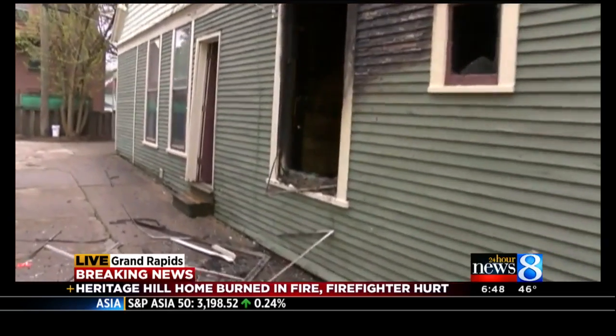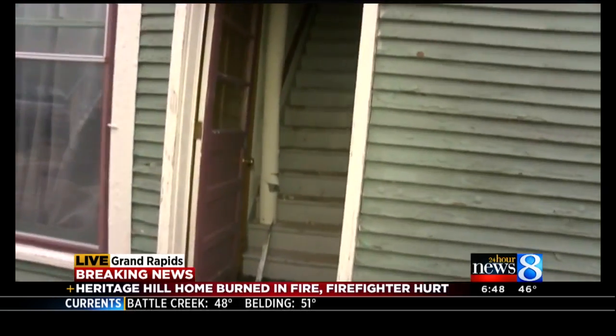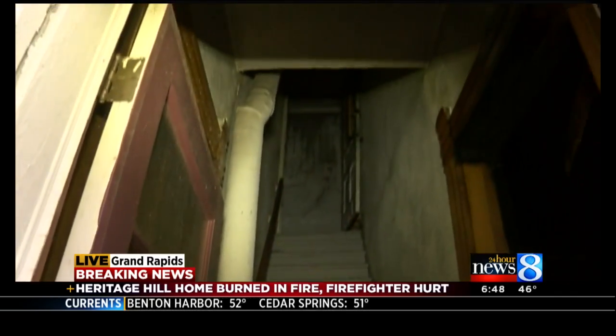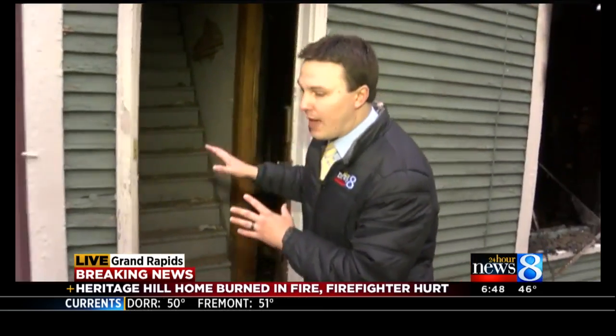Now, we know that it's split up into three different apartments — three residents on the lower level, they all made it out okay, made it out easily. The two in the upper apartment could only get down and out through this stairwell, but this was full of smoke, so they could not go that way.